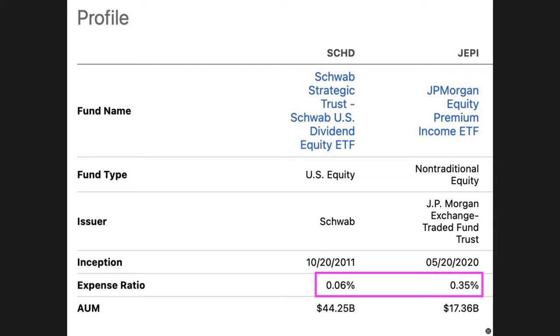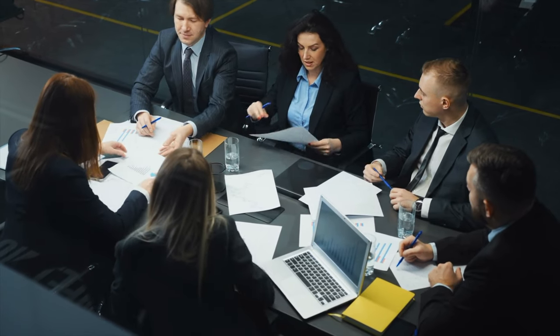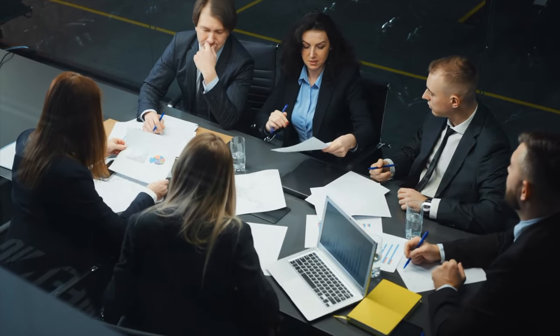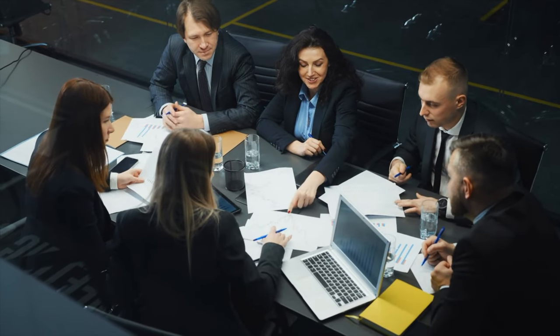The expense ratio of SCHD is 0.06% and JEPI is 0.35%, so you're paying JEPI's management team about six times as much as SCHD's. The higher management fee is because JEPI's management team has to do a lot more work than SCHD's.